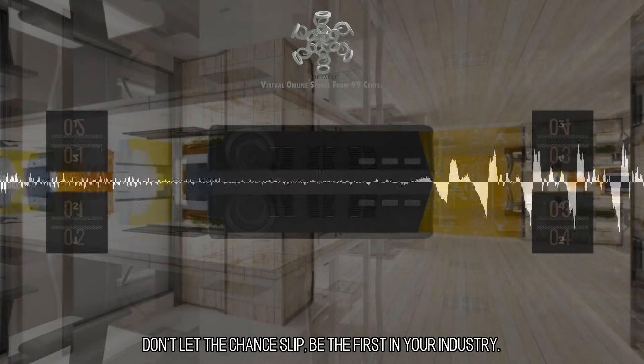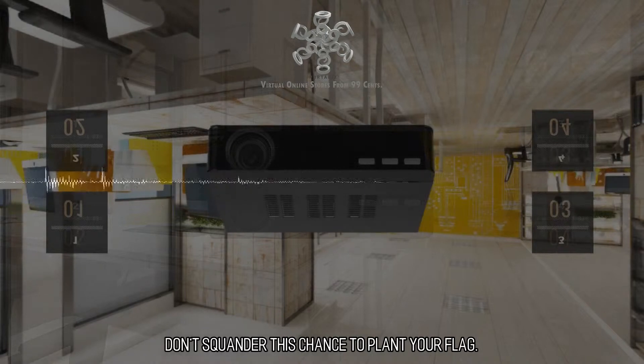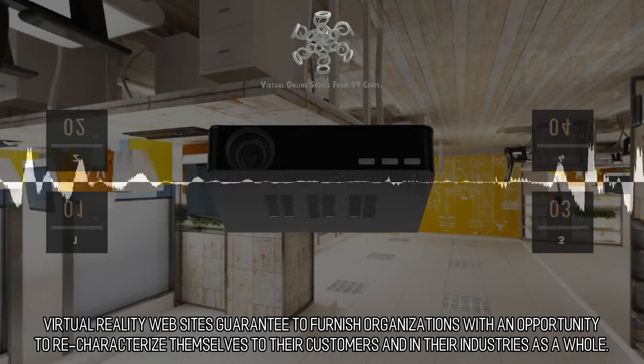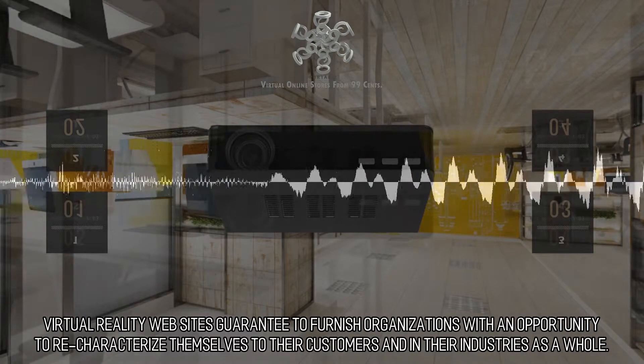Don't let the chance slip. Be the first in your industry. Don't squander this chance to plant your flag. Virtual reality websites guarantee to furnish organizations with an opportunity to re-characterize themselves to their customers and in their industries as a whole.